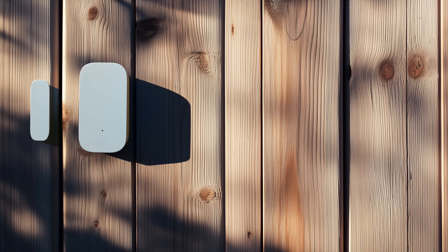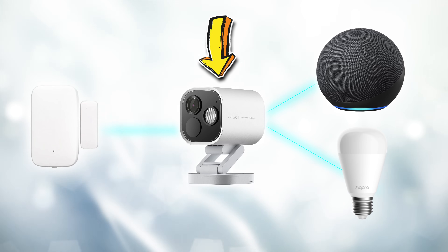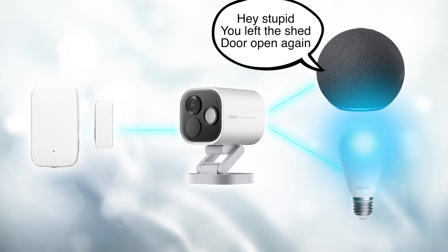It means I can get the contact sensor in my shed — which monitors whether the door is open or closed — connected to my smart home ecosystem, even though it's miles away, because this thing is a Zigbee hub on the outside of my house. 'Hey, stupid, you left the shed door open again.' With all that said, this is a sponsored review, but I'm going to be as honest with you guys as I always am.